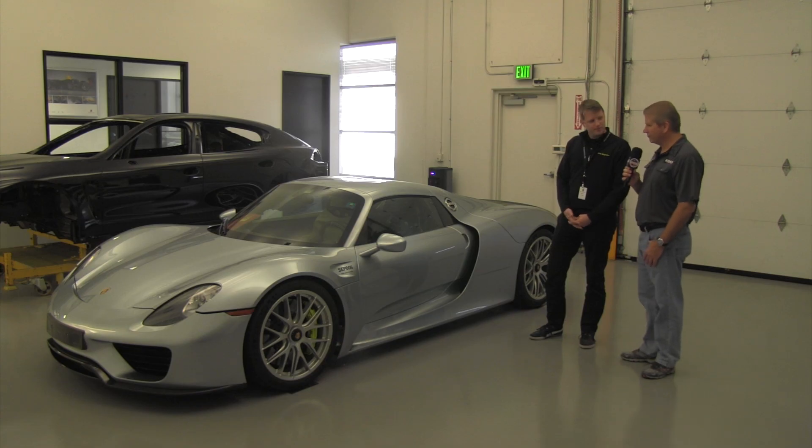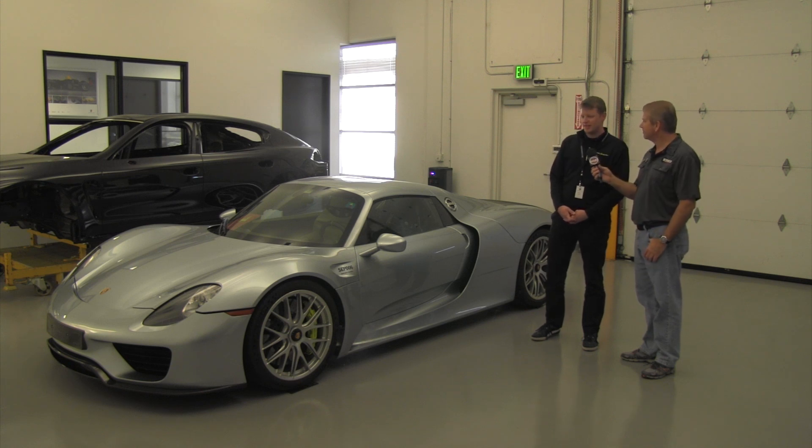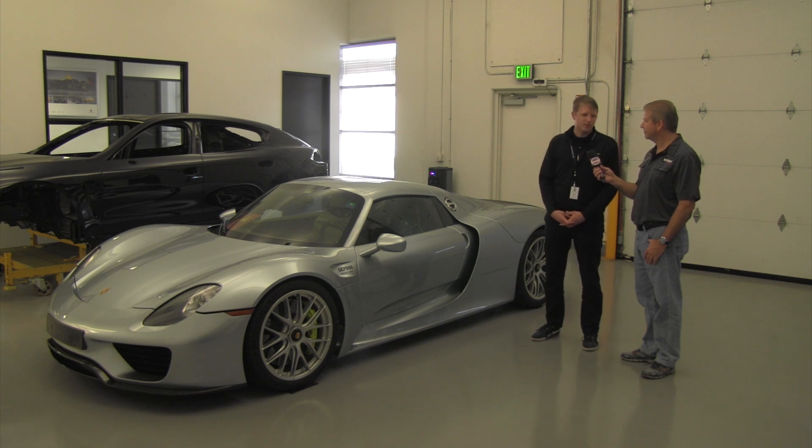So this car is street legal just for prototype purposes, and eventually it'll go back to the factory — or what will happen to it? As a development prototype, it's not technically a full-time street legal car. We have the paperwork in order to drive it on the street, but its true role is just as a test and training vehicle. So at the end of its time with PCNA, it's scheduled to be disposed of, unfortunately.